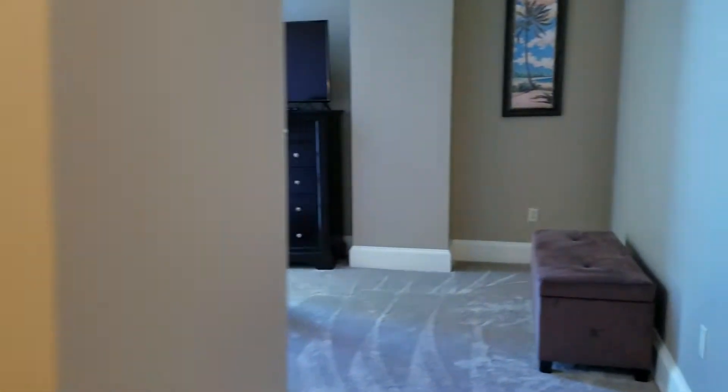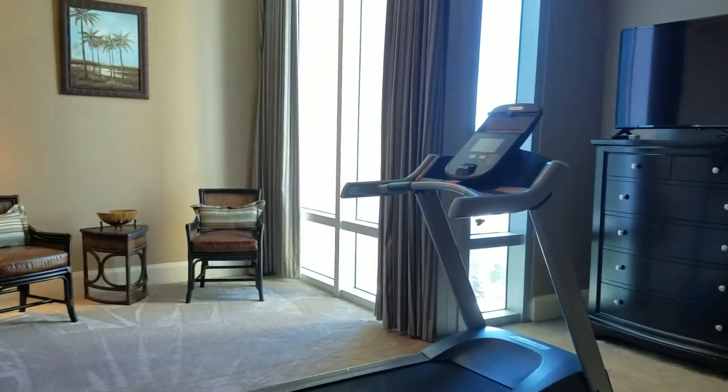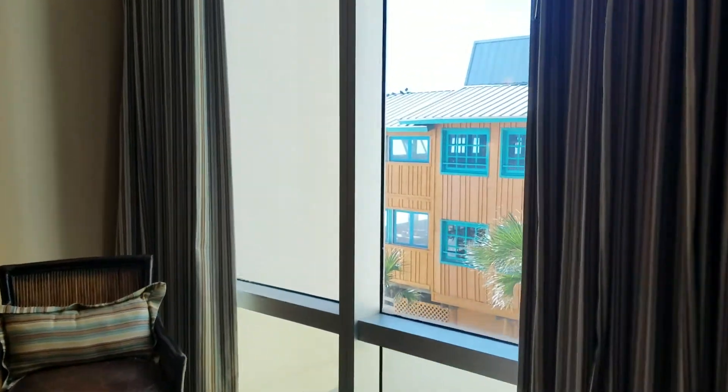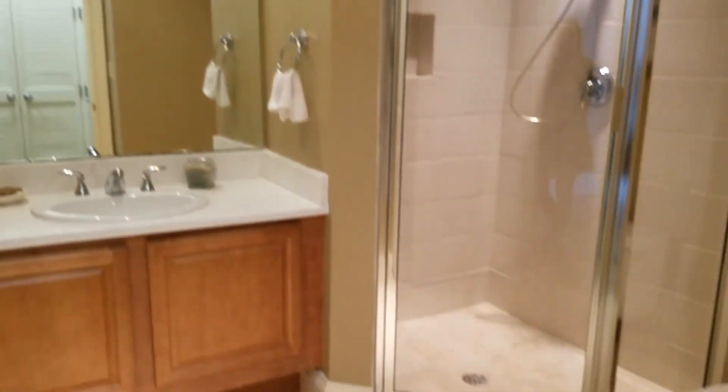And into the last bedroom over here — they've got this one set up as a gym. You also have Gulf views from this side. There's a stand-in shower in this bathroom as well.